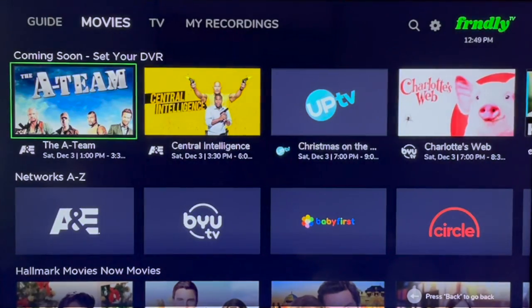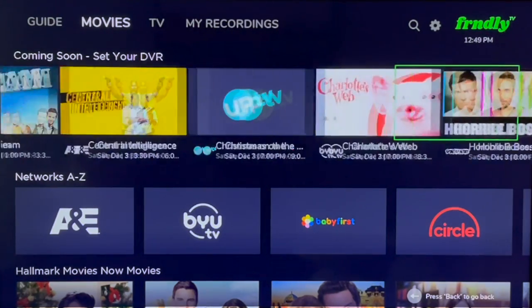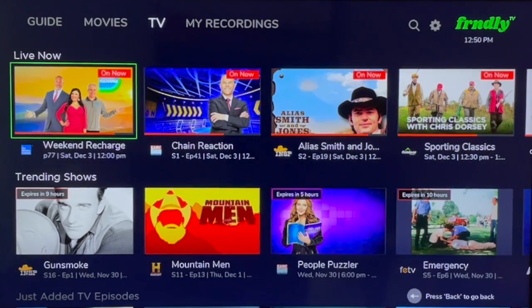That's why I always add shows to my DVR if I want to fast-forward through commercials. The movie section also highlights programs coming up soon so you can set a recording in advance. The on-demand section for TV is very similar to Movies, so I won't go through that separately.